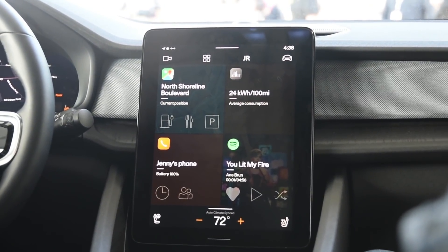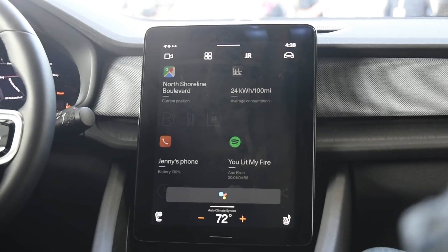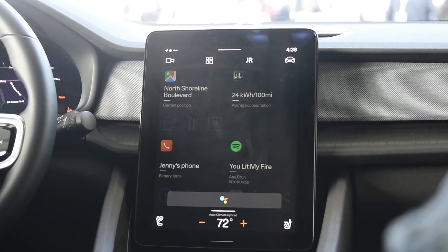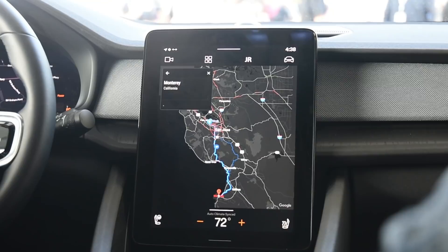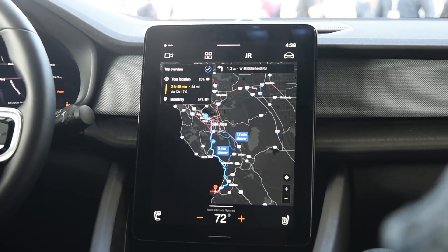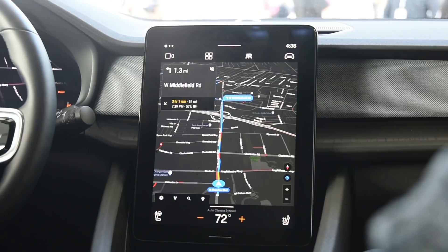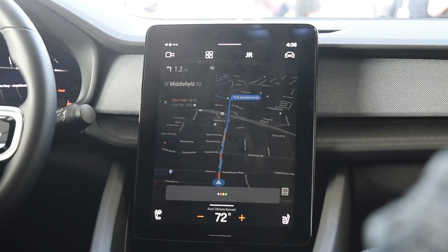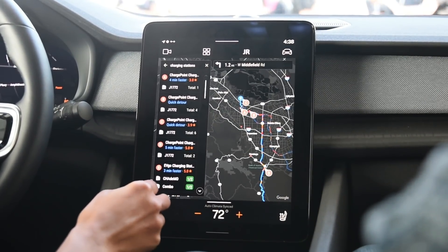Let's look at Google Maps. "OK Google, how far is Monterey?" — "You are 78 miles away from Monterey by car." "OK Google, take me there." Maps will find the best route and includes traffic information, arrival time, and distance. Since it's an electric vehicle, Maps will also compute battery on arrival — you'll reach with 57% charge left so you can decide whether to recharge. "OK Google, charging stations" — Maps shows a list of stations along your route so you don't have to take a big detour.